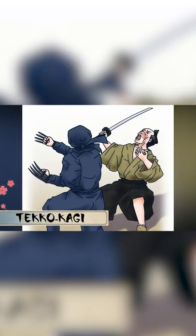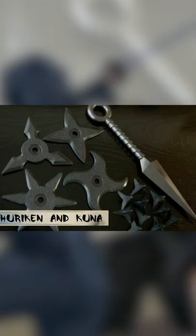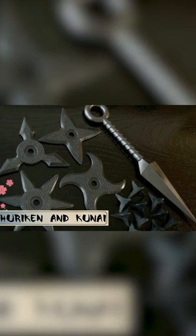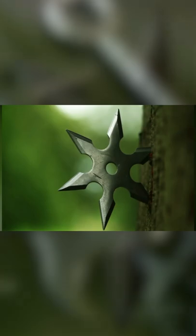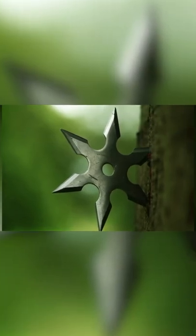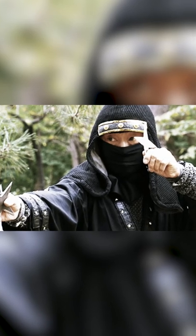Teko-gaki were weapons worn on the wrists, especially effective in hand-to-hand combat. The classic shurikens and kunais were not thrown to kill the enemy, but to wound him and leave him out of combat. They were thrown in sequence, seeking to reach vital points on the body.